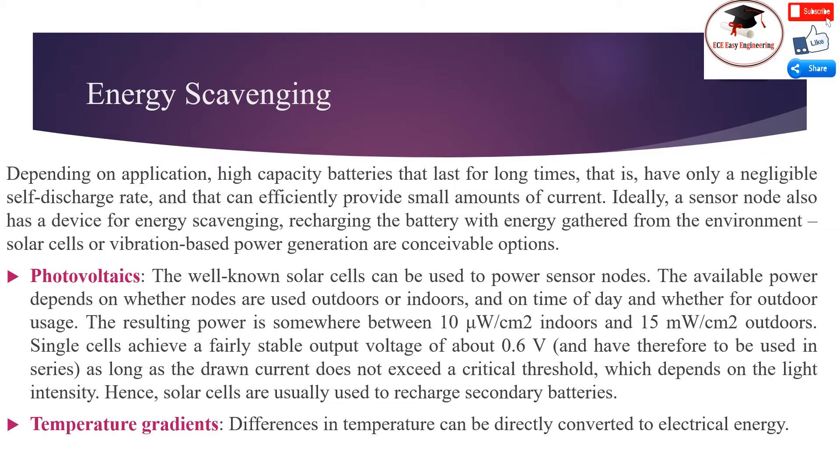Photovoltaics: The well-known solar cells can be used to power a sensor node. The available power depends on whether nodes are used outdoors or indoors, and on time of day and weather for outdoor usage. The resulting power is somewhere between 10uW indoors and 15uW outdoors. Single cells achieve a fairly stable output voltage of about 0.6V, as long as the drawn current does not exceed a critical threshold, which depends on light intensity. Hence, solar cells are usually used to recharge secondary batteries.